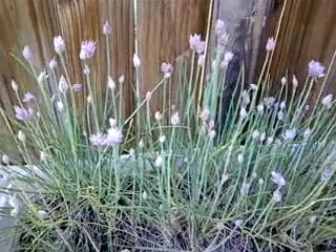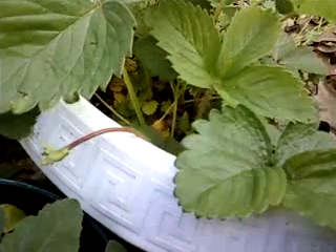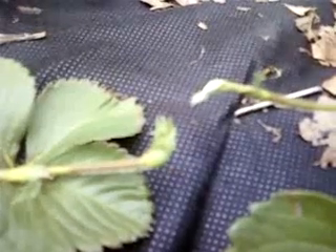We have flowers on the chives, and we have runners on the strawberries. These came up from seed last year. Here's a strawberry runner — this one's about ready to set down, maybe not on the cement though.